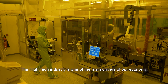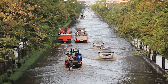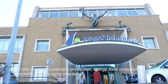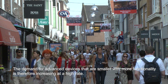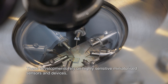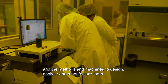The high-tech industry is one of the main drivers of our economy. Innovative solutions are needed for societal challenges in the areas of sustainable production, energy, food consumption, mobility and the aging population. The demand for advanced devices that are smaller with more functionality is therefore increasing at a high rate. These developments rely on highly sensitive miniaturized sensors and devices and the methods and machines to design, analyze and manufacture them.